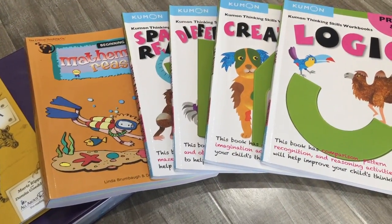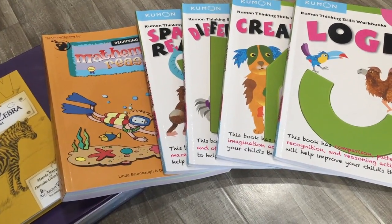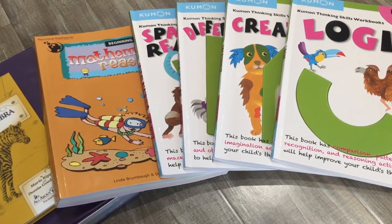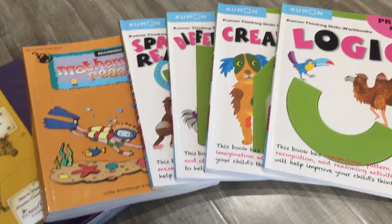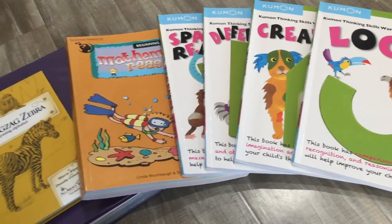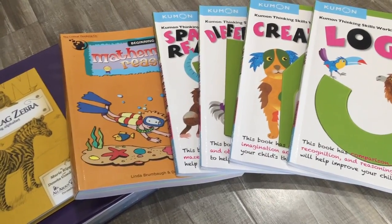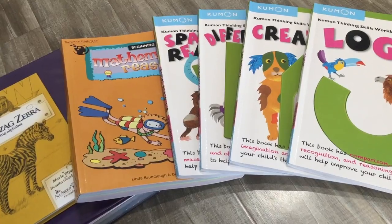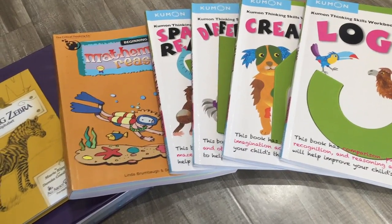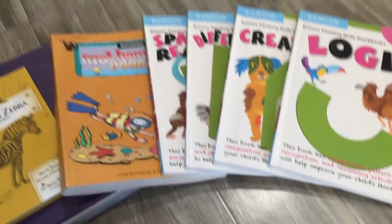Hey guys, welcome back to my channel Stars of Jewels. Today I wanted to share what I've been using for my son who is in pre-K this school year. I didn't get around to showing you guys this stuff at the beginning of the school year because I was dealing with a lot and wasn't filming much, so I thought before we wrap up the year I wanted you to see some of the things we use for him. I'm going to move these out of the way.